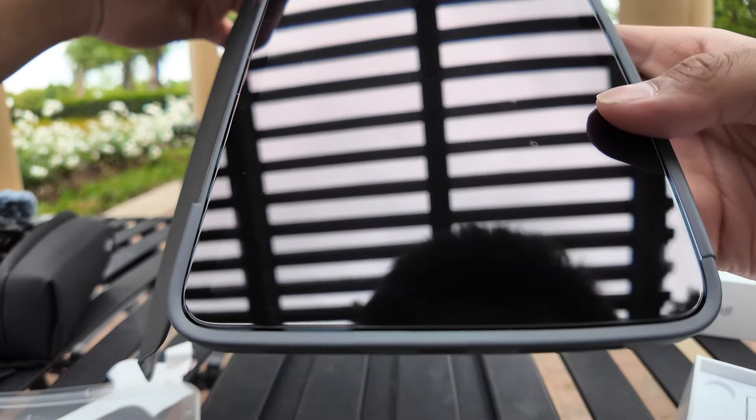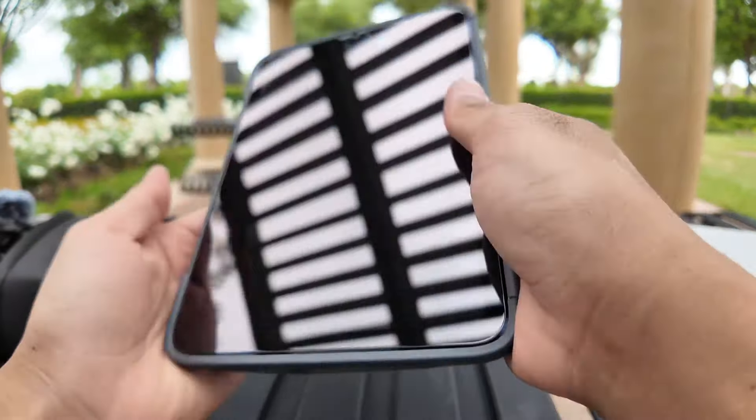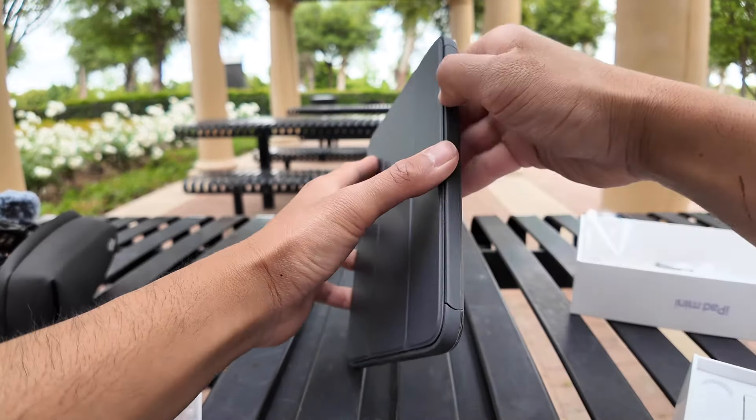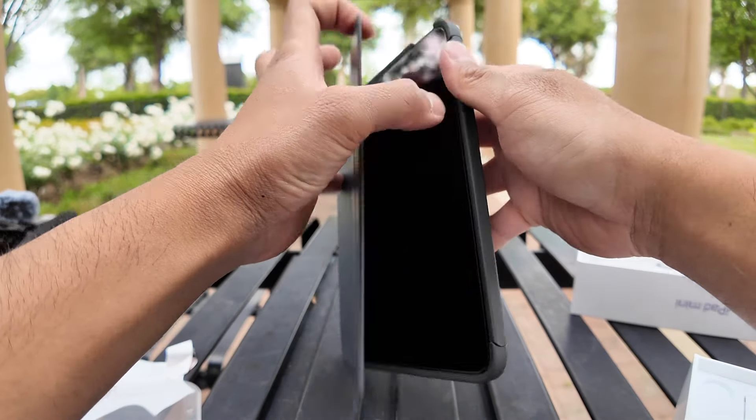Beautiful. The case I got is the OtterBox Symmetry. I need something durable.